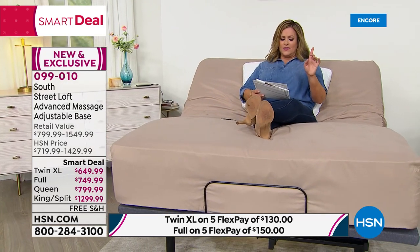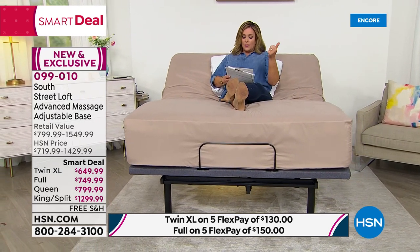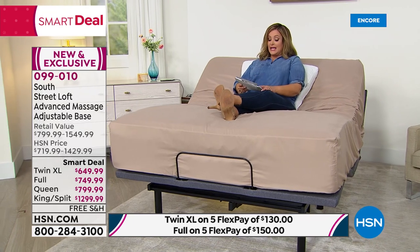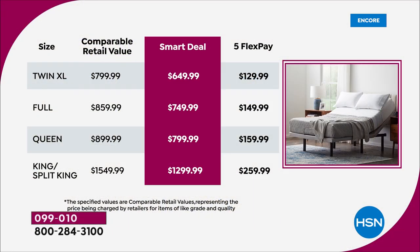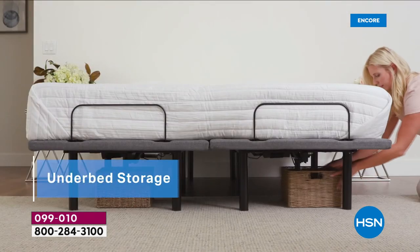With VIP financing: full $62 and change, queen $66.67, king or split king $108.33 tonight. You will love this premium adjustable advanced base. For the split king, that same pairing works — it's a king split into two, each side independently adjustable if you pair with two twin XL mattresses.